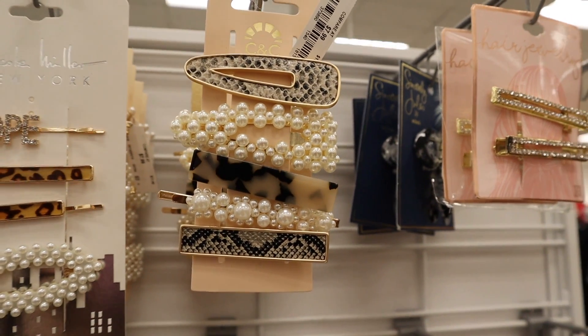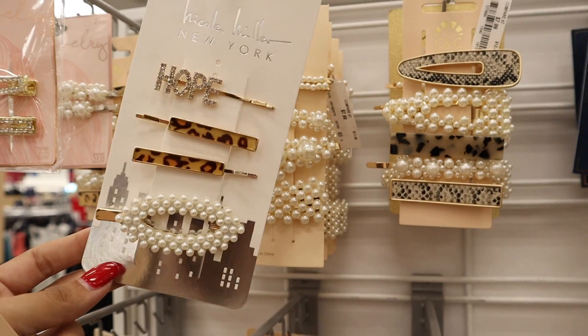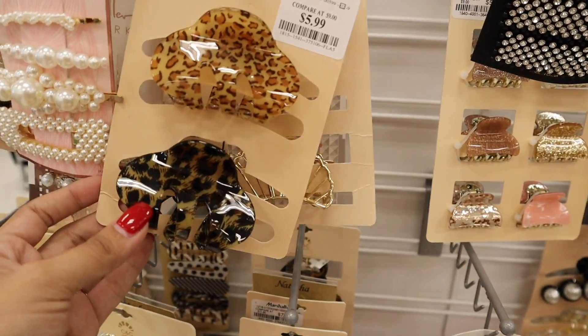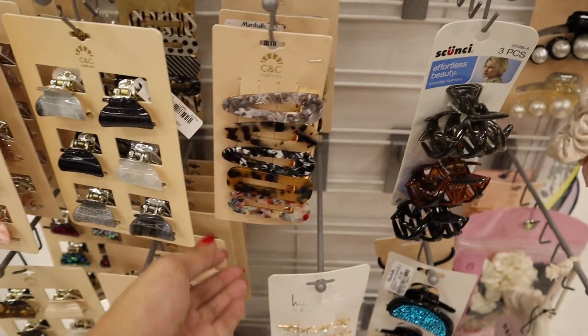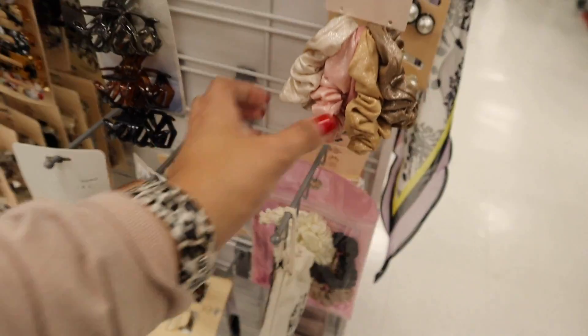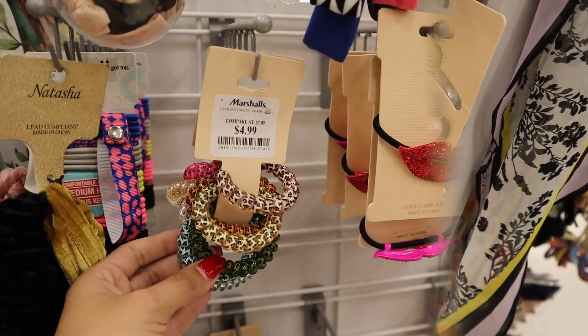Now it's time to look at hair accessories — Marshall's and TJ Maxx carry the cutest ones at a pretty good price point, a little more than Ross. If you're spending money on hair accessories, might as well get the one you really love. Look at these clips for only eight dollars — I don't have anything like these. The other one is the brand Nicole Miller for six dollars. There are also medium-sized clips and more pearl clips — the smaller ones work out to about a dollar each. These are so cute and different.